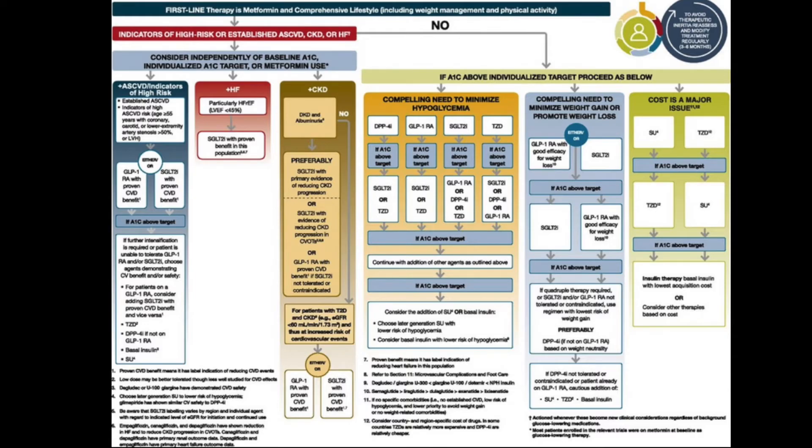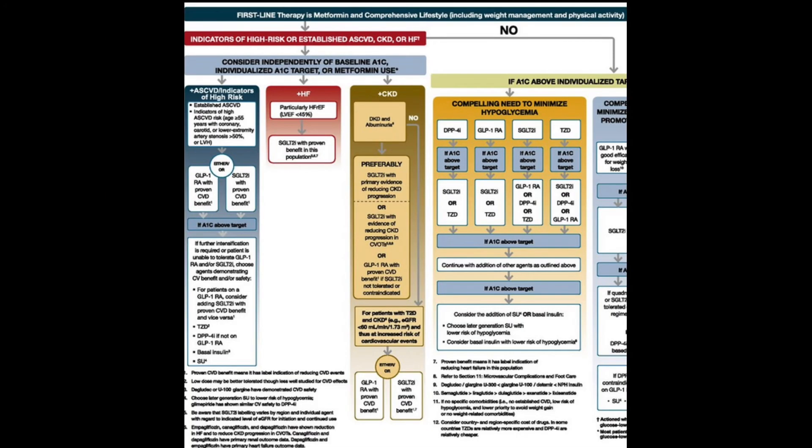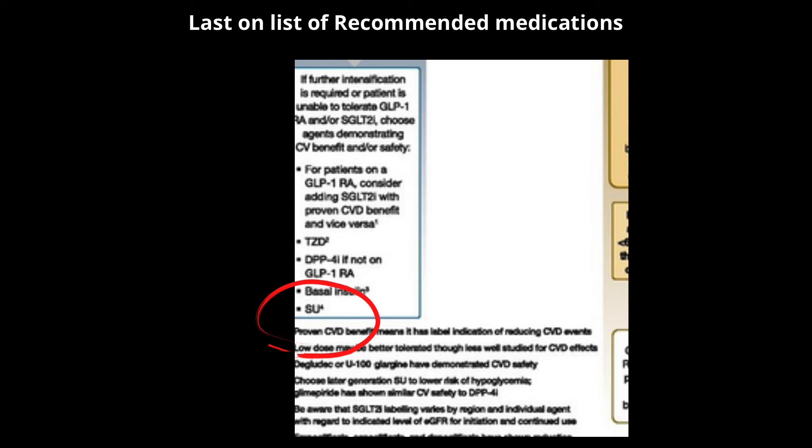In gestational diabetes, sulfonylureas are considered relatively safe but can cause neonatal hypoglycemia since they cross the placental barrier, potentially leading to large-for-gestational-age babies and associated birth complications. Regarding treatment ranking, lifestyle changes — diet and exercise — come first, followed by metformin as the first-line medication. According to the American Diabetes Association algorithm, sulfonylureas are listed last in type 2 diabetes treatment, primarily due to the risks of hypoglycemia and weight gain, despite being very effective and inexpensive medications used daily by many people.